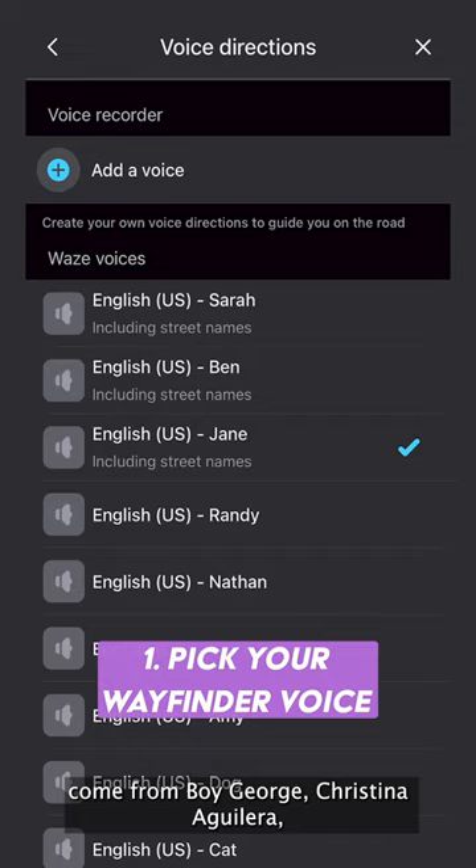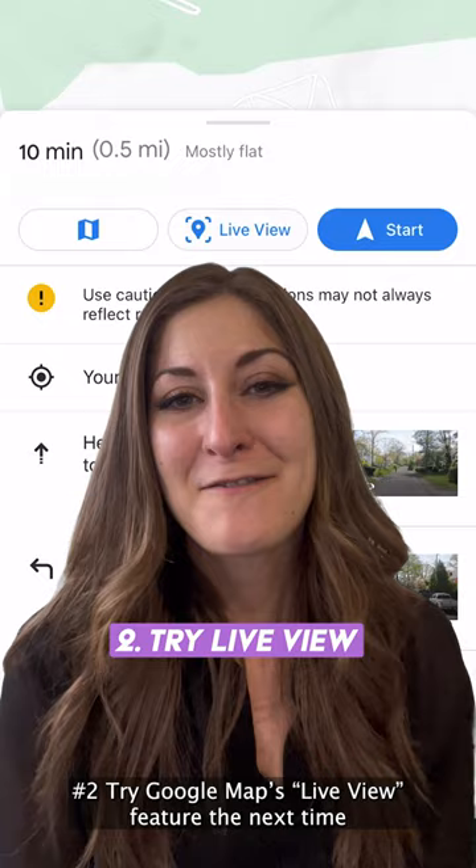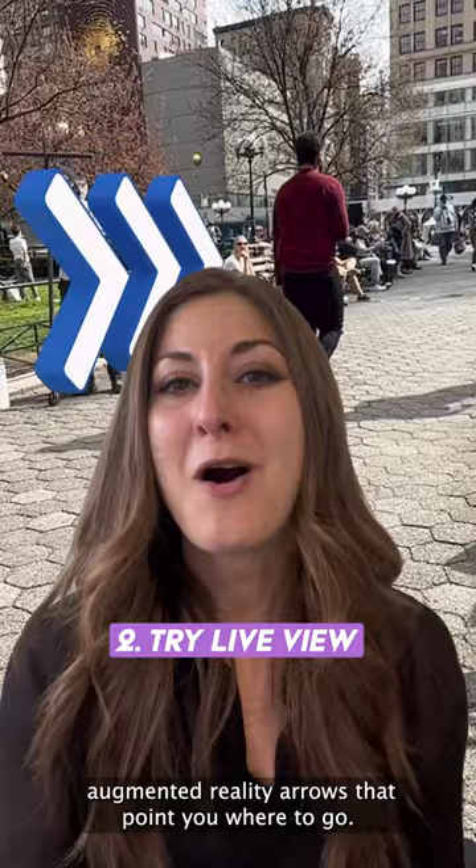Number two, try Google Maps's Live View feature the next time you're checking out a destination. This will use your camera to show you augmented reality arrows that point you where to go.